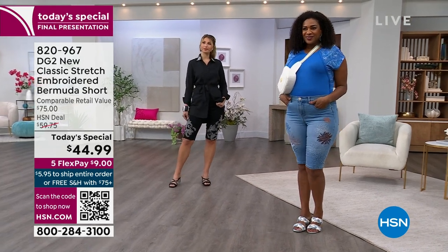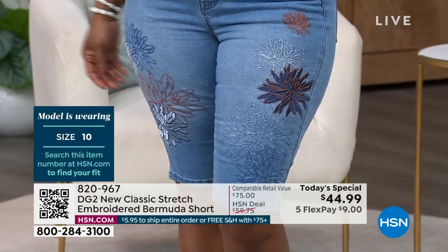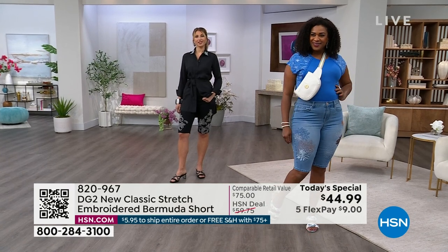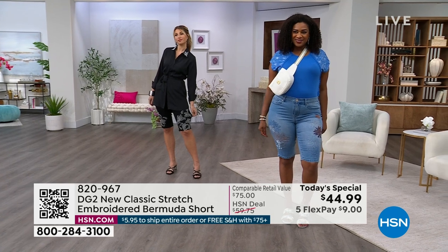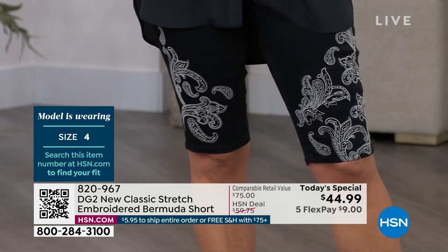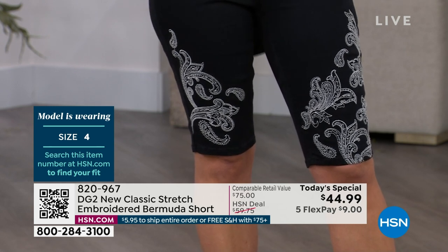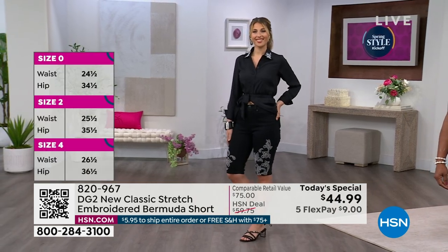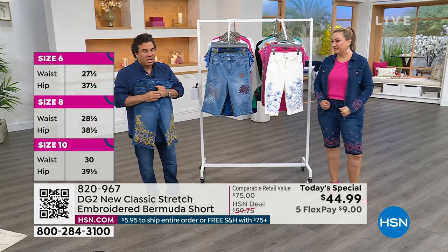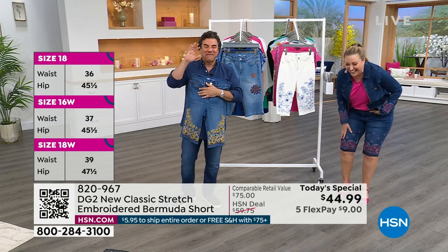Sayla is wearing the 10 average and Erin is in the four average. If they're wearing long pants they'd be talls - four tall and 10 tall. But these today's special shorts come in average and petite. I'm wearing the 10 average; Aaron can wear the four or the six. There's so much stretch. I want to get Winneka out because she's wearing the top I just showed you - in the white - with the midtone.